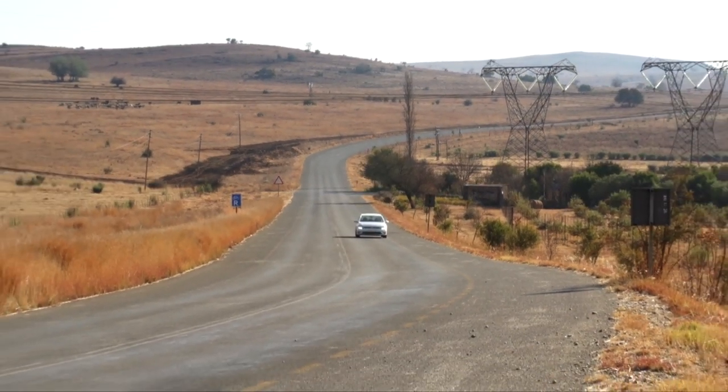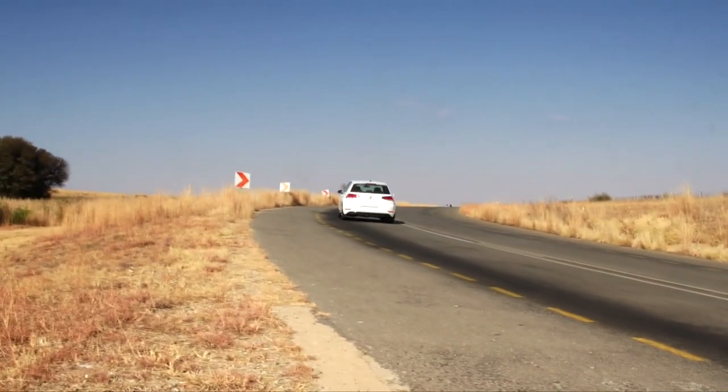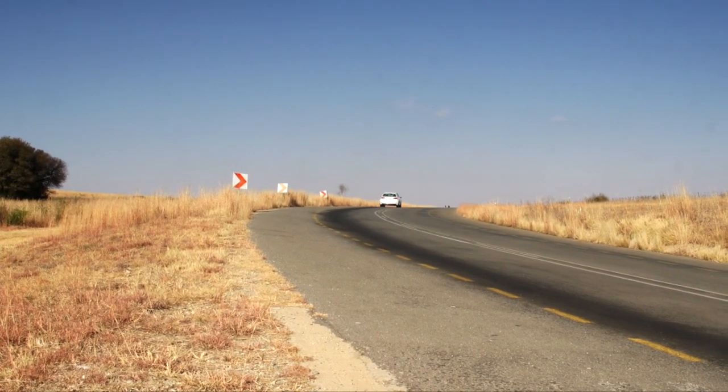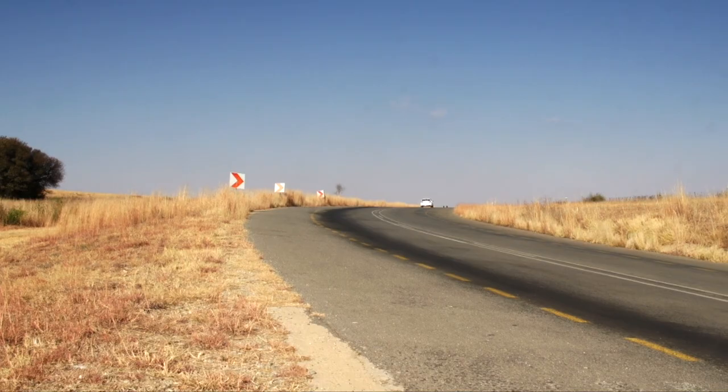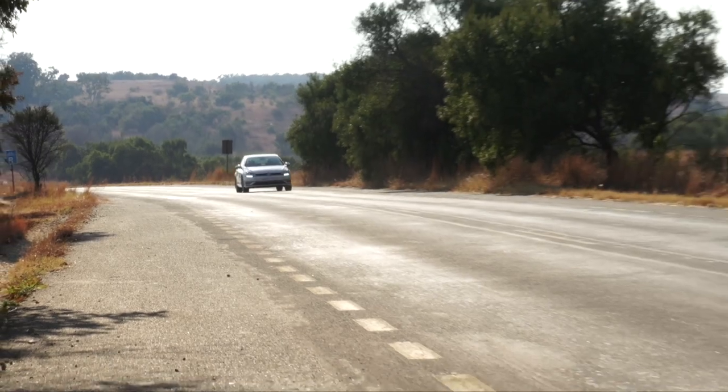The ride is firm but comfortable, thanks to the relatively small rims and 55-profile tyres, and handling is commendable, with just enough steering feedback to overcome the numbing effects of the electric power steering. Disc brakes all-round ensure decent stopping power too.